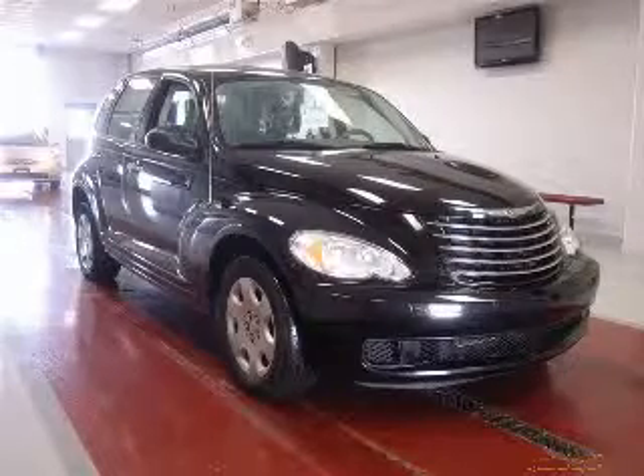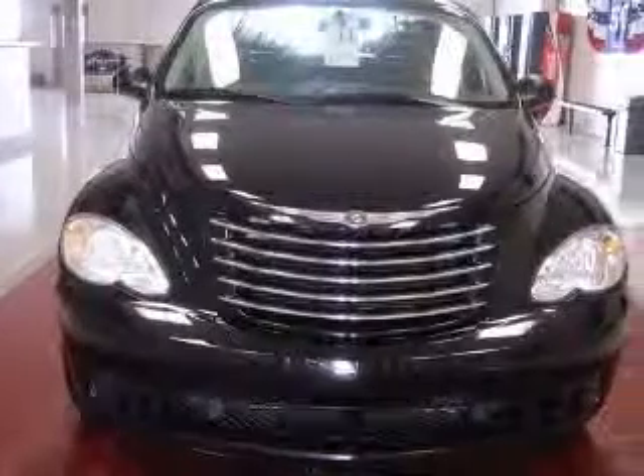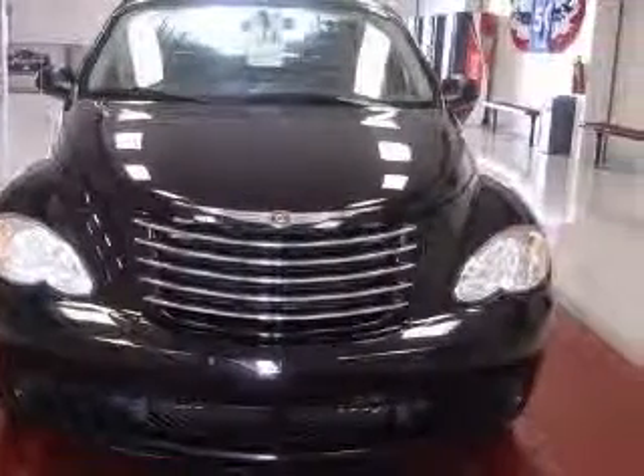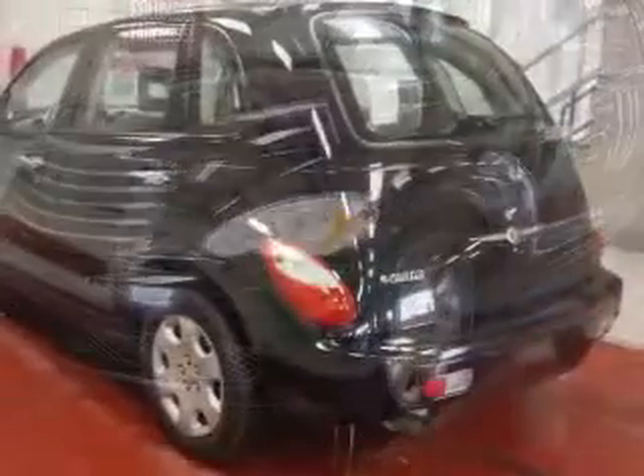We are proud to present this excellent 2007 Chrysler PT Cruiser. This PT Cruiser has a four-cylinder engine and an automatic transmission. This vehicle has a black clearcoat exterior and includes the following options.